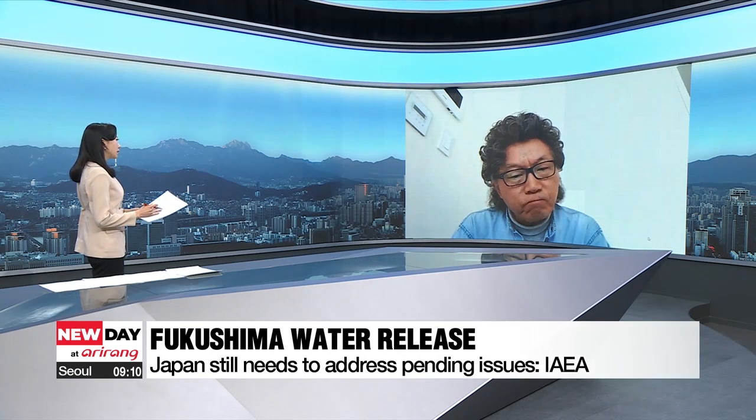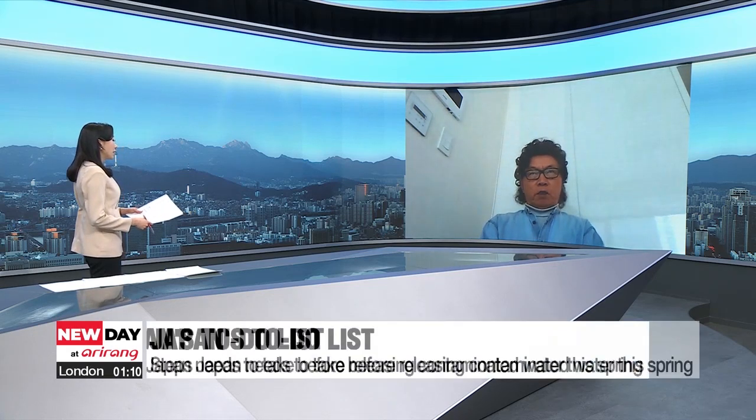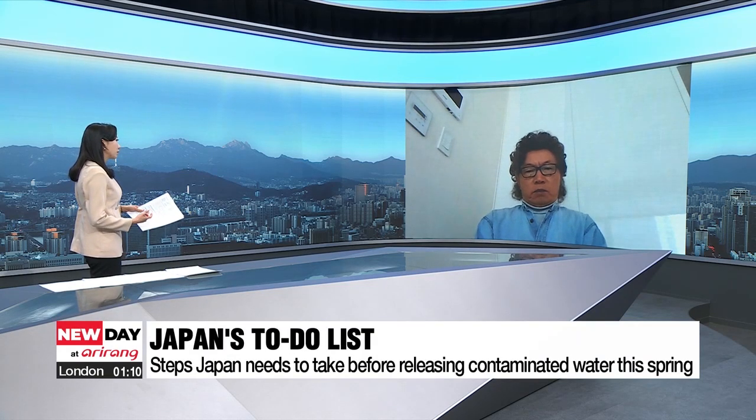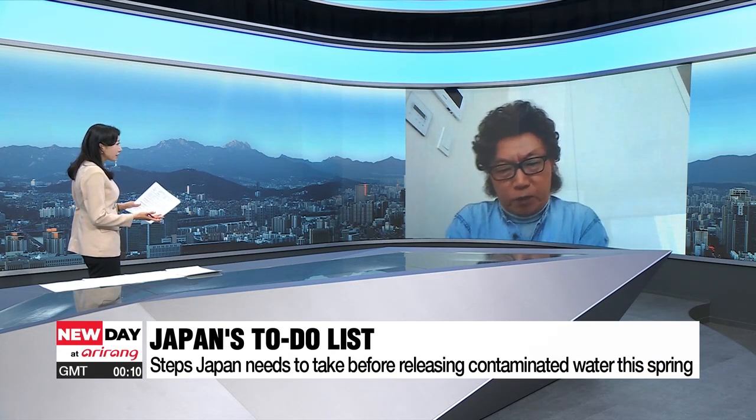It looks like Japan will push ahead with releasing the water this spring. What steps or procedures does Japan need to take now before releasing the water? What's on top of their to-do list to ensure it is safe?